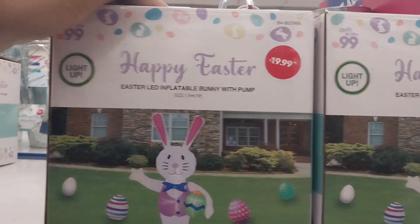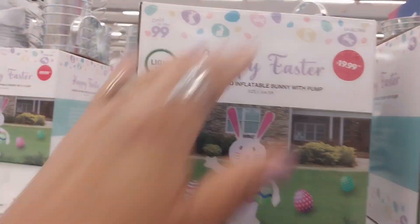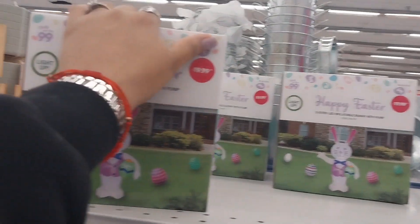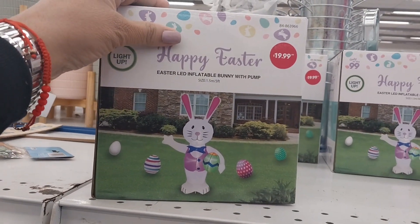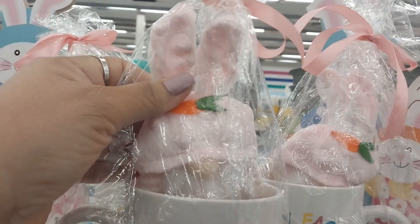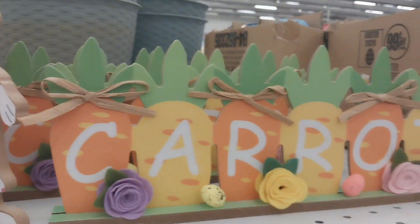They also have an Easter LED inflatable with pump for $19.99 — this is so cute, I want it so bad! My inflatables — I got four of them and two burst, so I only have two left. This would be so nice for Easter.